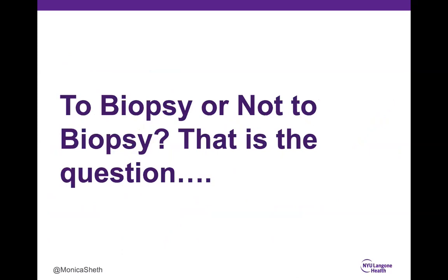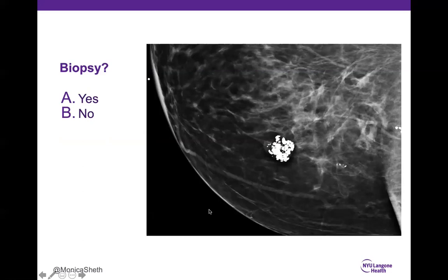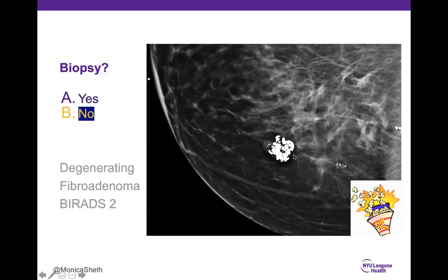Now for cases — biopsy or not? Case 1: The majority correctly said no. These are coarse popcorn calcifications seen with degenerating fibroadenomas, with suggestion that this patient has multiple of them. Some other coarse benign-type calcifications are also visible. This is benign — BI-RADS 2.